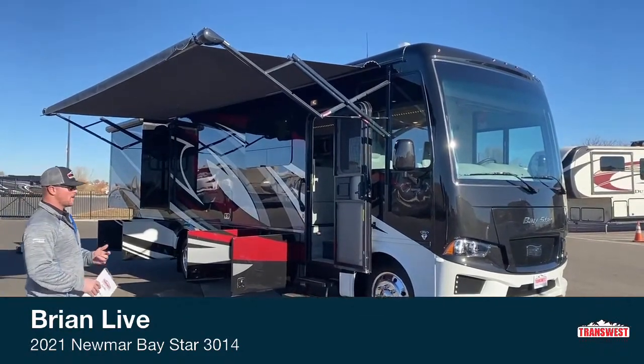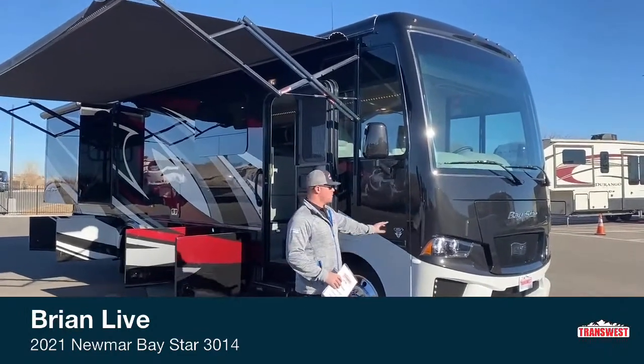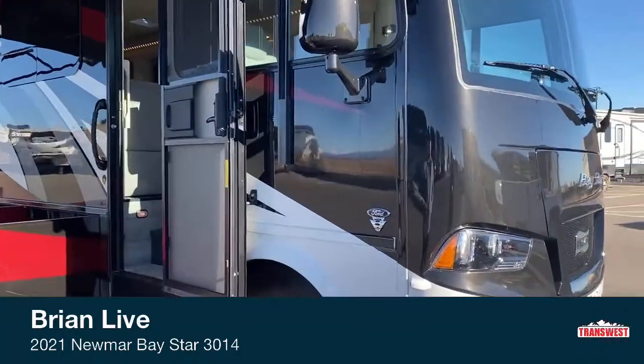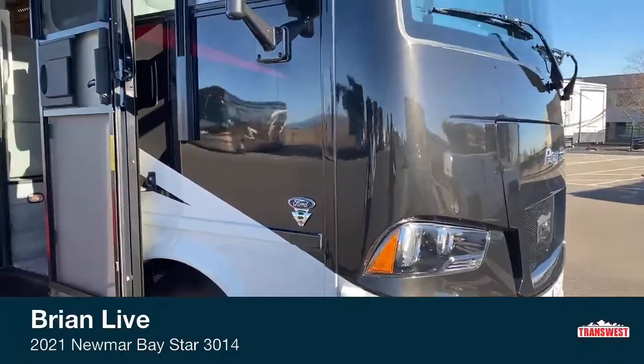Brand new 2021 — that gives you the 22,000-pound Ford F53 chassis with the all-new Ford 7.3-liter V8. So all-new motor this year, gives you a little bit better gas mileage and hopefully quiets it down just a little bit in the cab for you.